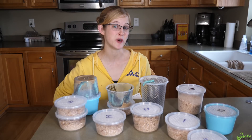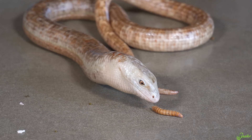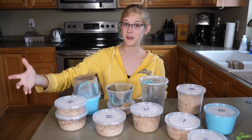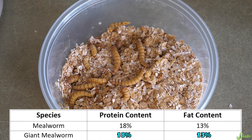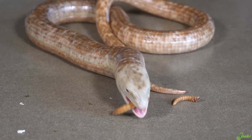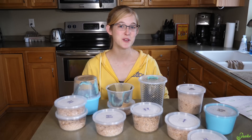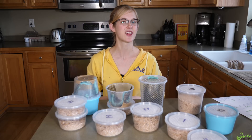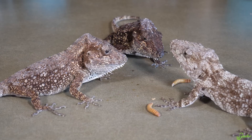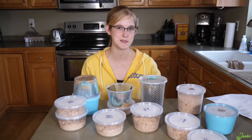Next, let's move on to giant mealworms. These are the exact same species as mealworms, just older and larger. They're treated with juvenile hormones to prevent them from pupating, so they just grow bigger without becoming a beetle. Since they're the same species, they have the same protein and fat content, but because of their larger size they have a more reasonable chitin-to-body ratio, making them a little more digestible and less likely to cause impaction issues. Giant mealworms are slightly more expensive at 100 for five dollars.